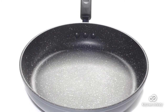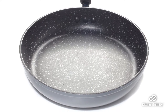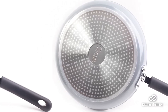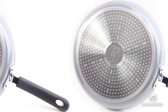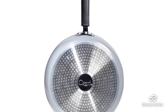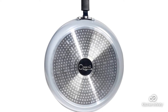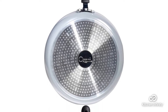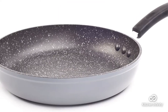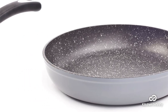Next, we have the Ozeri Stone Earth 10-inch frying pan. This non-stick, stone-coating, PFOA and Teflon-free pan doesn't release any harmful chemicals. It can be used on all cooktops including induction and halogen. The pan gives excellent heat distribution, while the handle has a silicone coat to prevent it from getting too hot. This cookware is eco-friendly and comes in a variety of six colors. But keep in mind that this pan is not dishwasher safe, and the steep sides make it difficult to flip an omelette when frying.